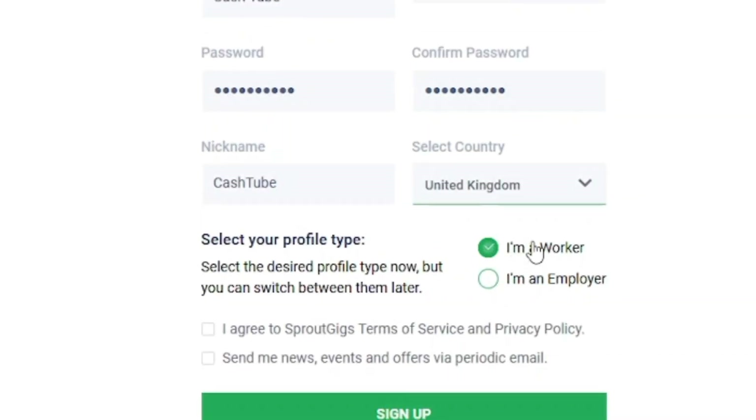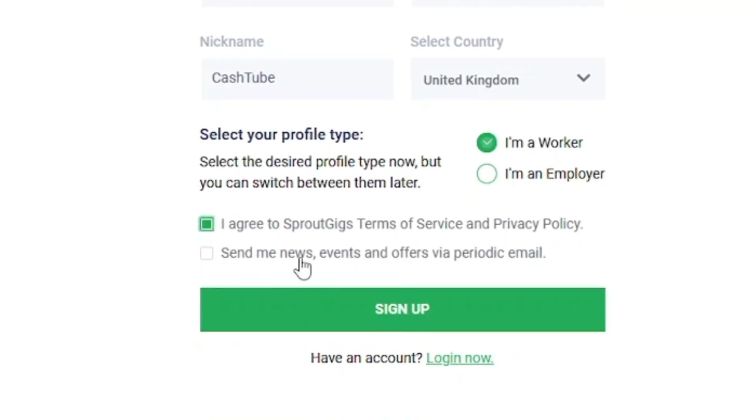You have to keep the profile type option as it is — make sure it is marked as 'I'm a worker.' After that, check the 'I agree with terms and service' checkbox, scroll down, and then click the sign-up button to finish the sign-up process.